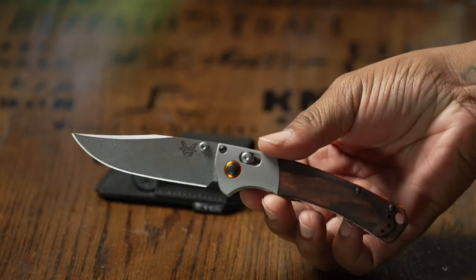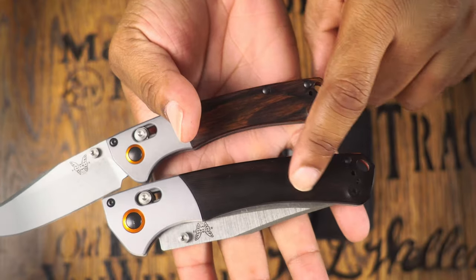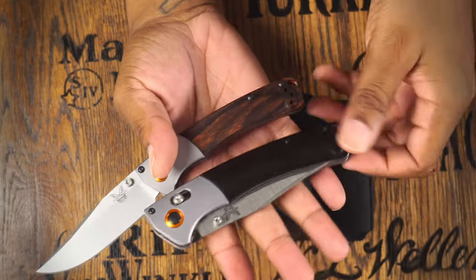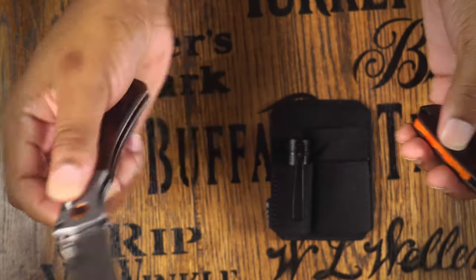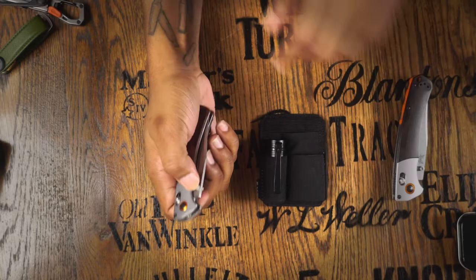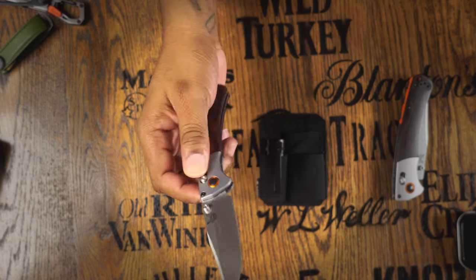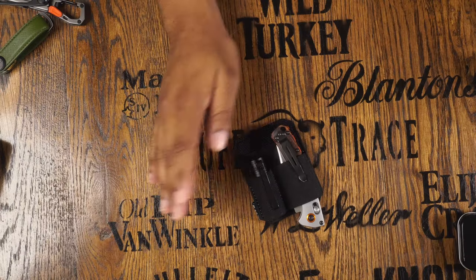I'm also carrying the Benchmade Mini Crooked River — an awesome little EDC pocket knife I recently picked up. I'm trying to develop a patina on it; you can see the difference compared to its bigger brother, which I've had over a year — the real wood handles have discolored beautifully from the oils in my hands. The smaller one still needs to be worked a little, but it has great action out of the box. S30V steel, great little pocket knife, and it doubles as a hunting knife entering dove, quail, and turkey season.